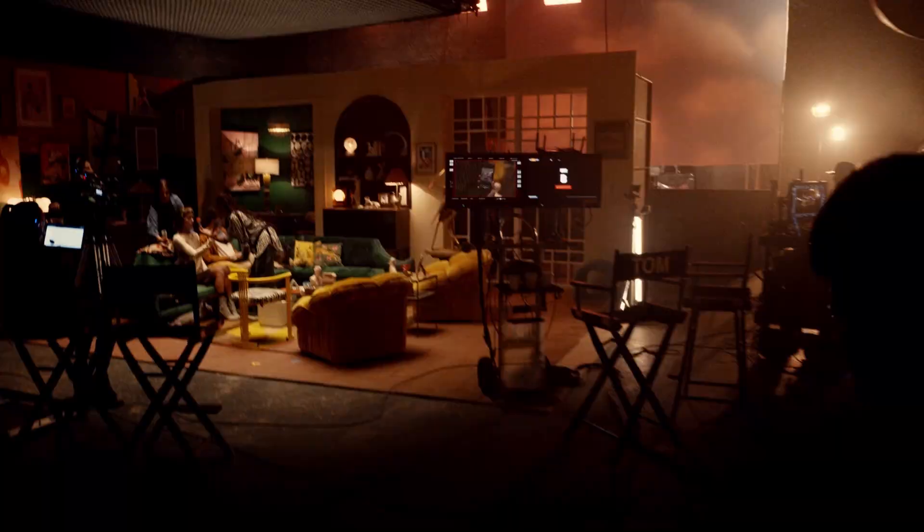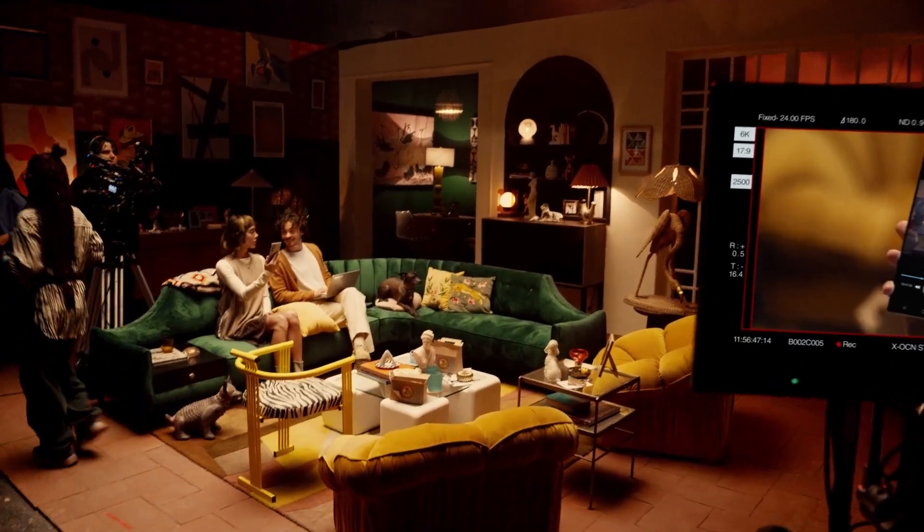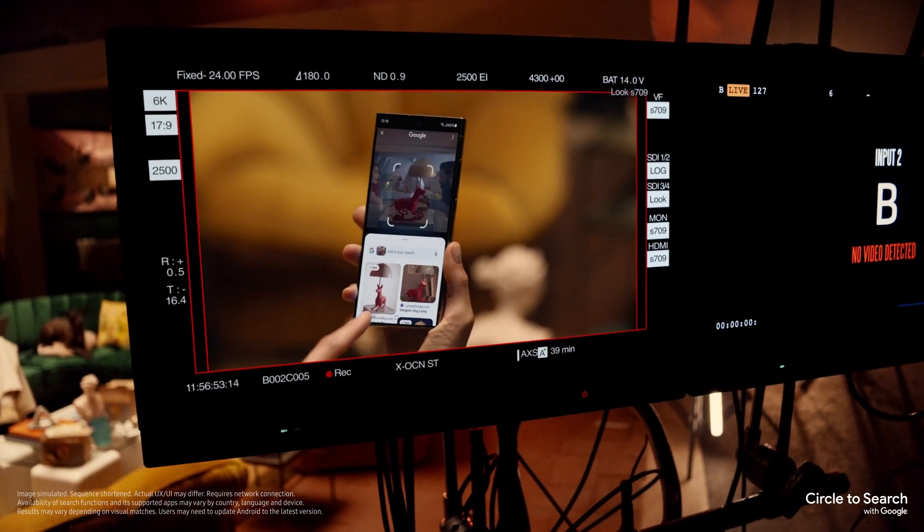Follow me for a live demo of our first feature: Circle to Search. It's a new way to find what you're looking for using just your finger. All you gotta do is circle it and find it.